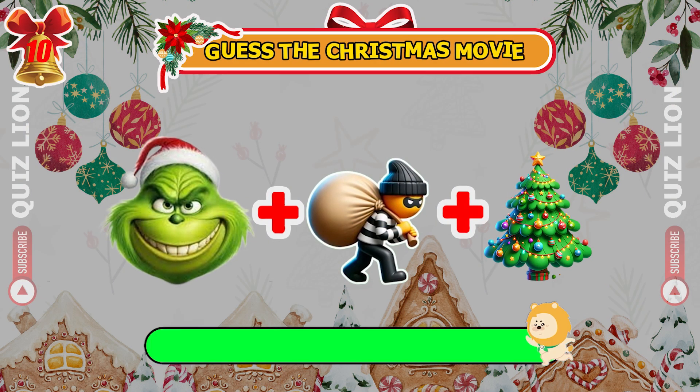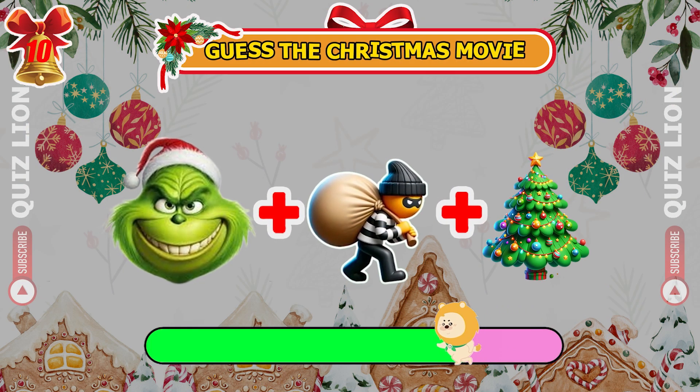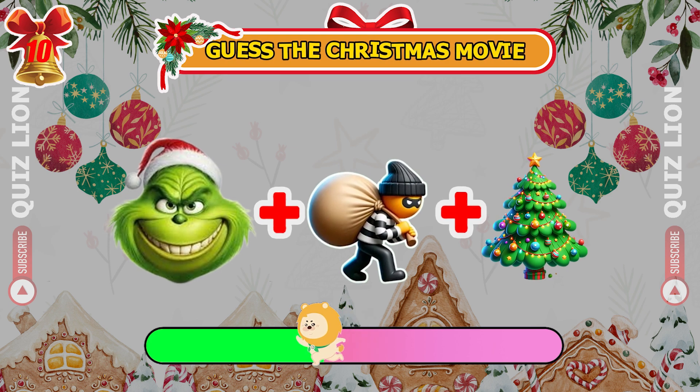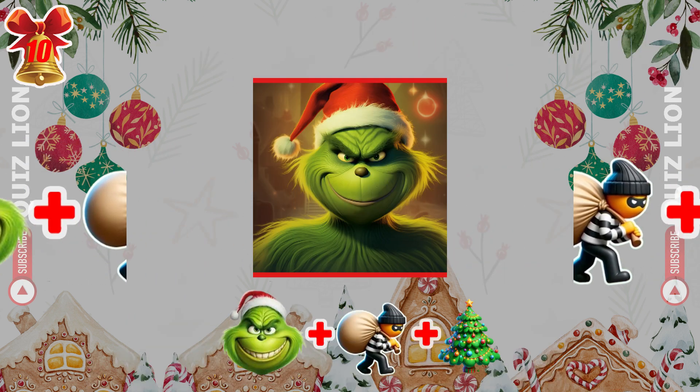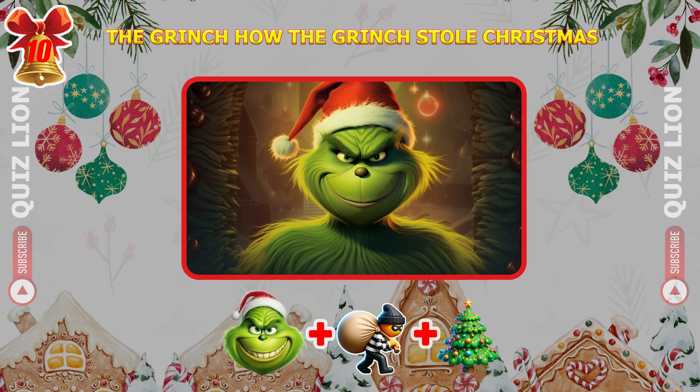Level 5 — identify the movie from these three emojis. It's The Grinch movie — How the Grinch Stole Christmas.